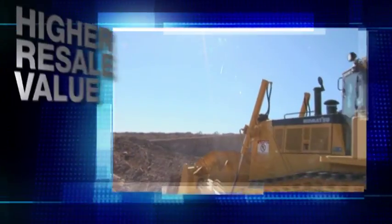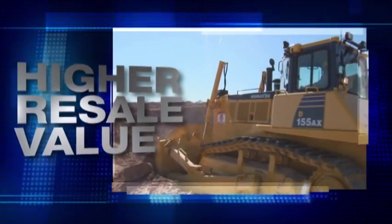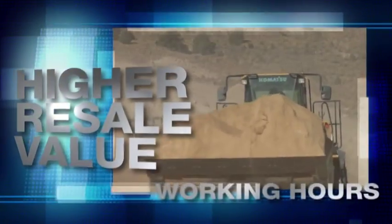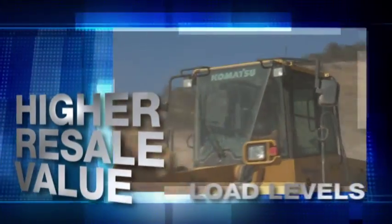It definitely allows us to worry less about that piece of equipment and where it's at and how it's being run. Comtrax can add to the resale value on your machines by automatically recording maintenance item replacement history, actual working hours, and operational load levels.